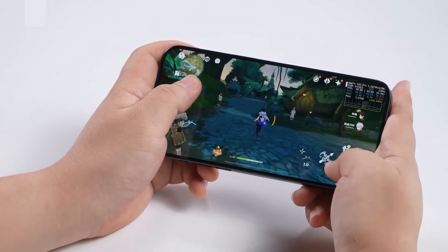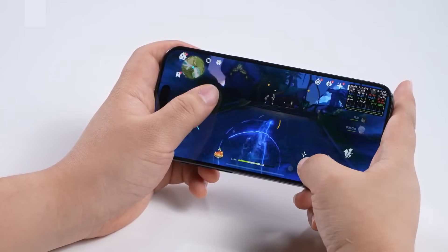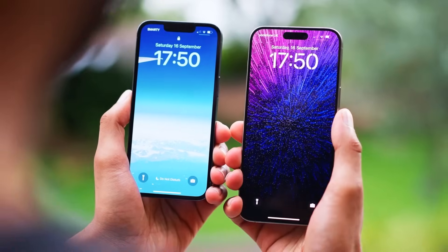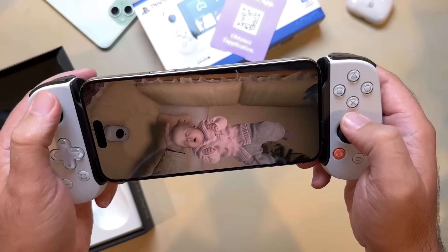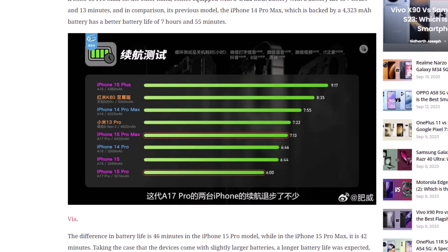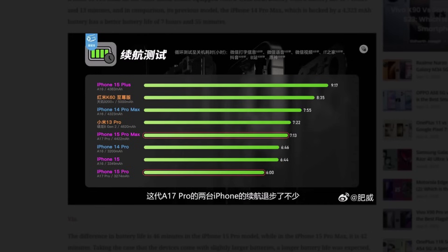Following the end of the review embargo for Apple's new iPhone 15 series, the phones are now being put through a myriad of tests by reviewers. CPU and GPU tests are already circulating online, and a battery endurance test has already been performed, sadly showing the iPhone 15 series in less than stellar light.